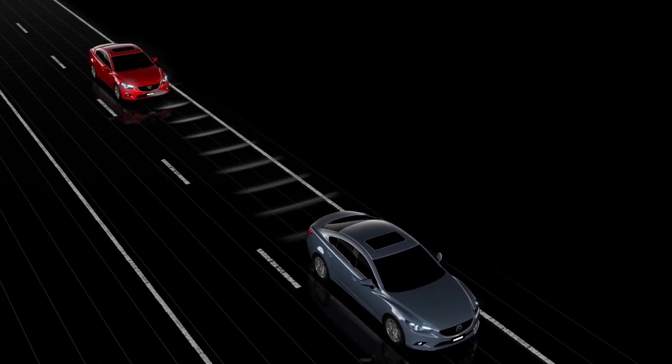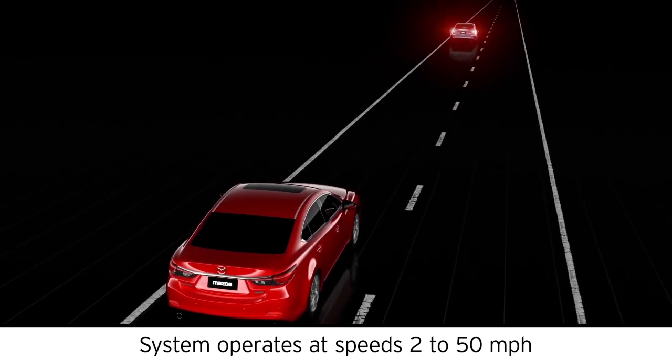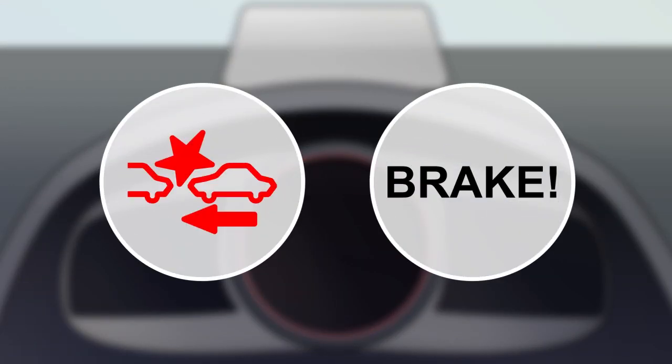The Advanced Smart City Brake Support System alerts you if your vehicle may hit a vehicle or obstruction ahead of you. If the system detects a possible collision, a visual warning will appear and you'll hear a continuous beep.